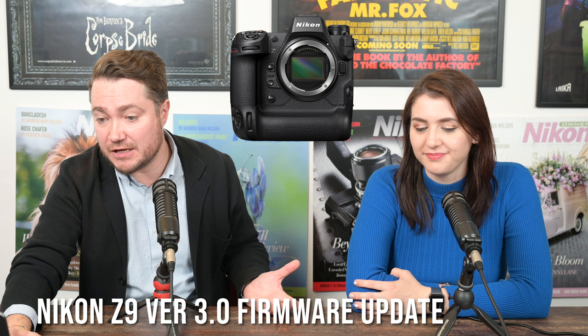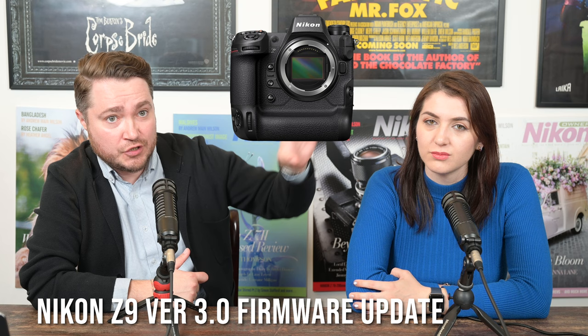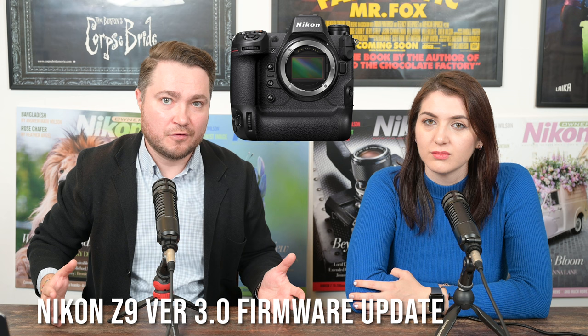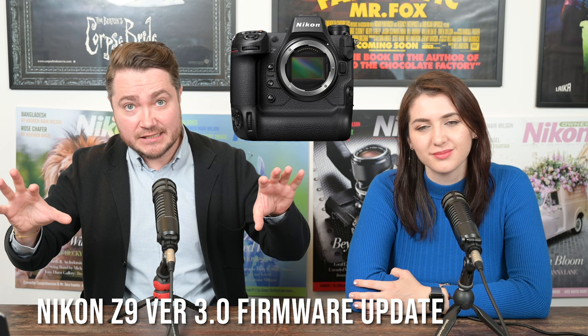Timecode features are also pretty cool. If you're using Atomos recording devices, you can set up a timecode with them and transmit to Atomos wirelessly. You can also sync cameras — using the WR-10, you can sync a timecode between two cameras. So if you have two or three Z9s, you can sync the timecode and that helps you sync footage in post-processing. It's very helpful.